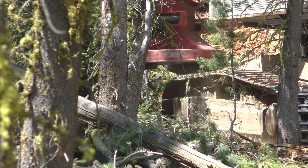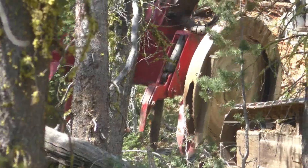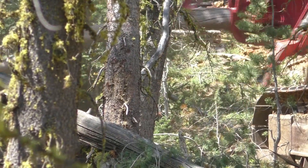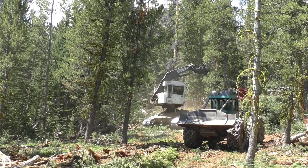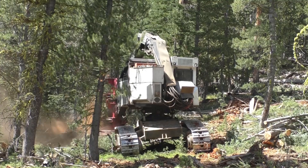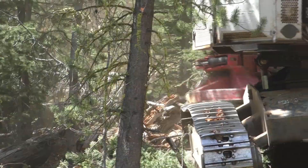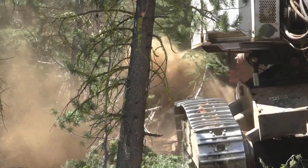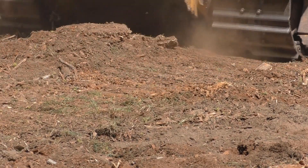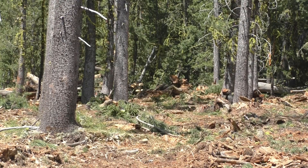A feller buncher is a machine, it's sort of like an excavator, it's tracked, and it has a boom on the front of it that's maneuverable — you can cut and move a bundle of trees and stack them so that a skidder can grab. It's a more effective tool, they can progress quicker than a hand crew with saws, and it's a track machine so it has less impact on the soil. A track machine has less pressure per square inch on the ground, it creates less disturbance, and it just produces a better product.